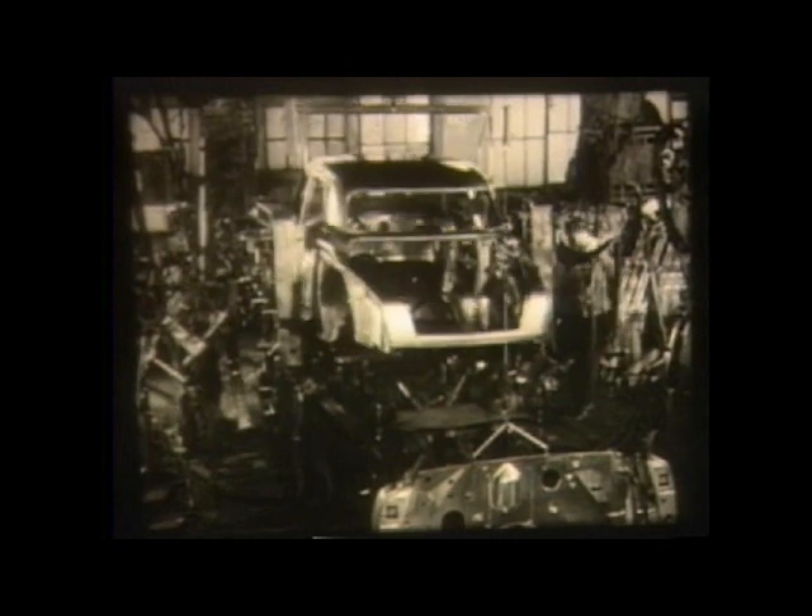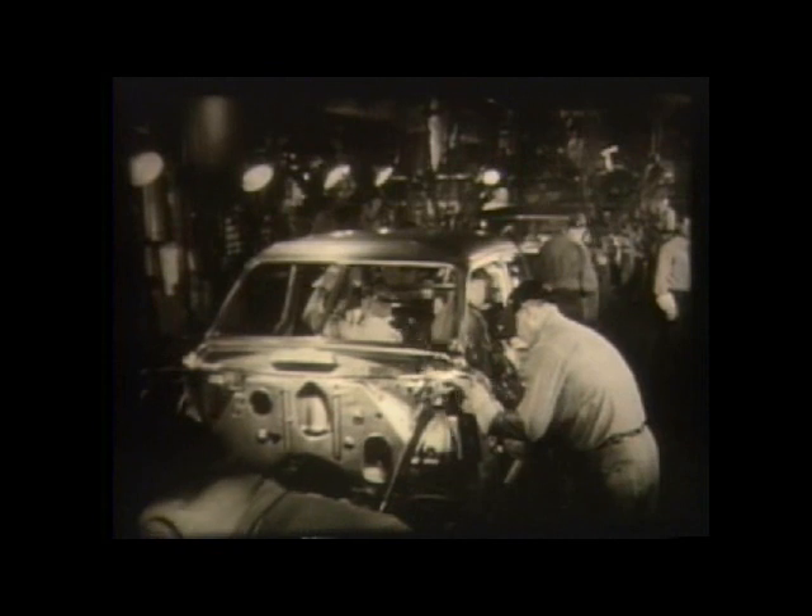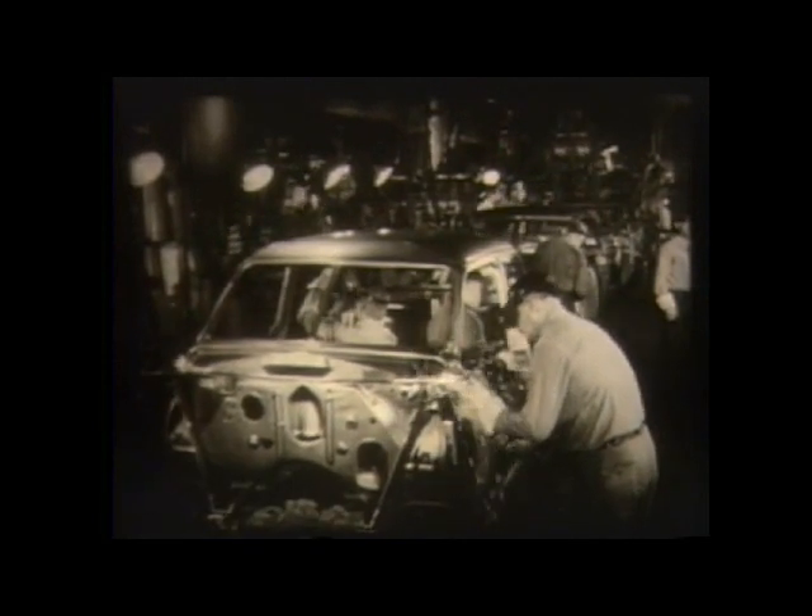When the spot welding is completed, the new body is welded still more. All points of stress are given extra reinforcement by acetylene and electric welding.